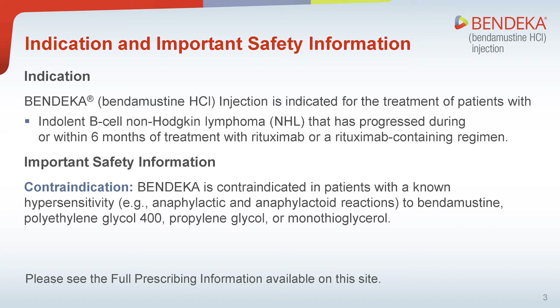Indications: Bendeka is indicated for the treatment of patients with indolent B-cell non-Hodgkin lymphoma that has progressed during or within six months of treatment with rituximab or a rituximab-containing regimen.